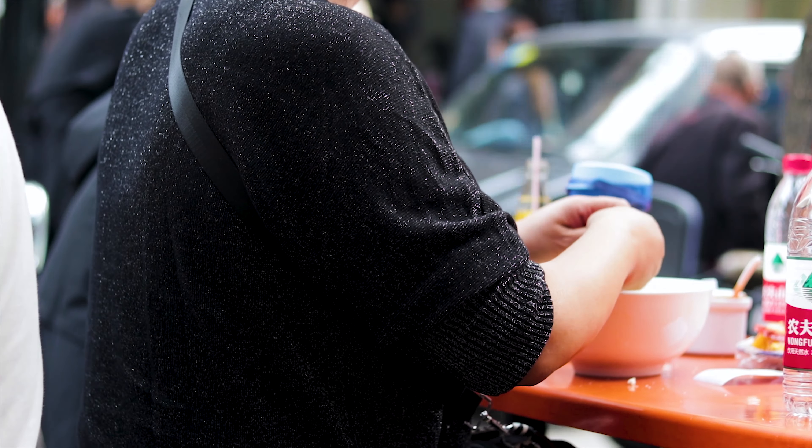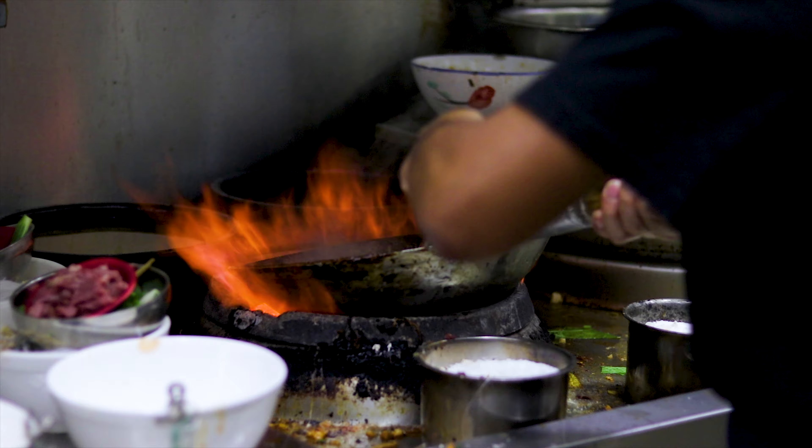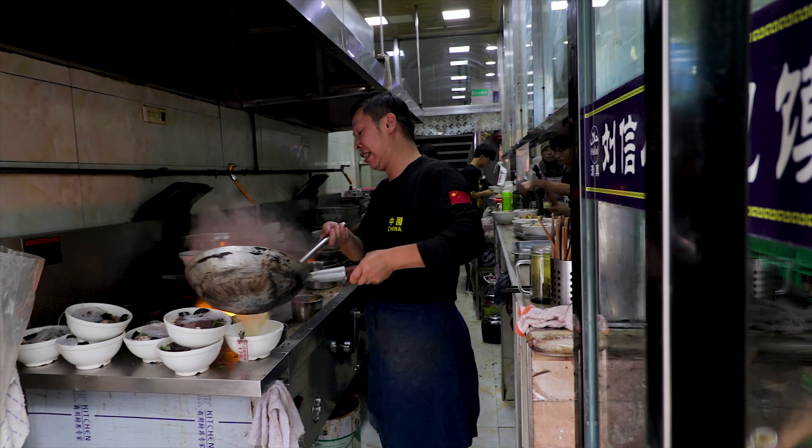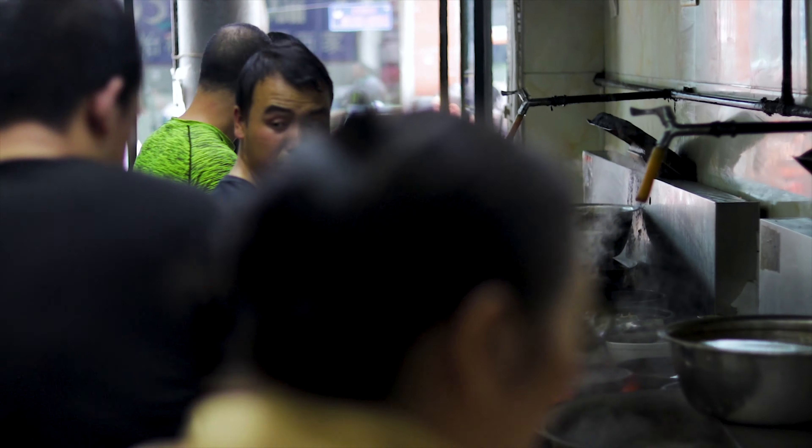For our first street food dish, we are having the yangrou paomo — lamb and pita soup. This is a traditional dish here. Normally when you order it, you get a bowl and one or two flatbread pitas, and you have to tear them up yourself. You're supposed to tear it up very finely, and the more finely you tear it up, the better it is apparently, because it can soak up more flavors from the broth.